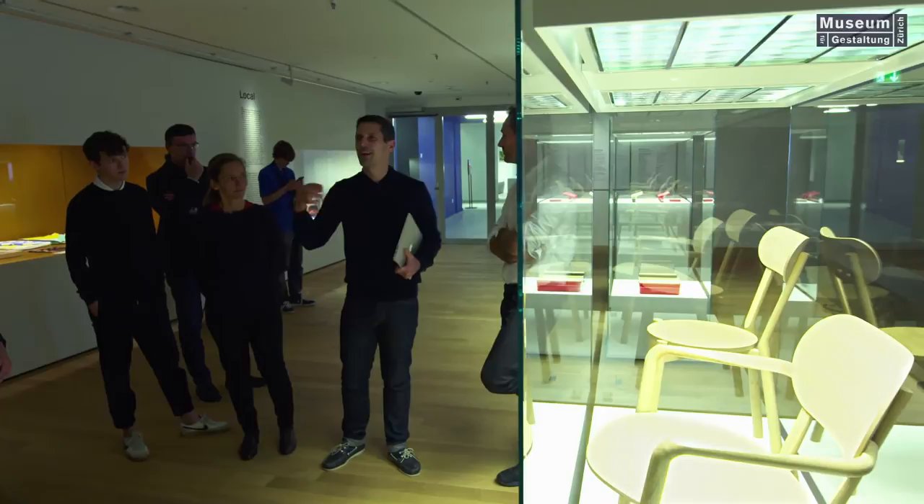They have this saying — I remember it was a bit of pressure for us — they said: something made with the tree has to last as long as the life of the tree.